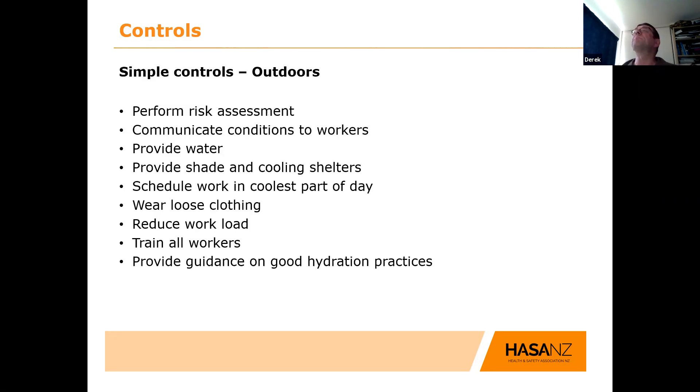For outdoor controls: do your risk assessment and communicate the conditions to the workers — don't just keep the answer to yourself, make sure they understand the risks. Make sure water, shade, and cooling shelters are around. Can you rearrange your work? If you wear protective clothing, make sure it's loose, as long as it won't get caught up in machinery. Train the workers and provide good guidance on hydration practices and getting enough sleep. Move the shade close to where they are — don't make them walk 100 to 200 metres to get it.